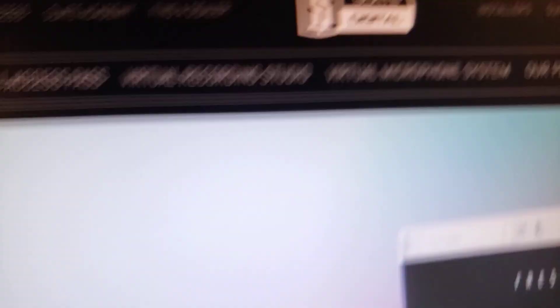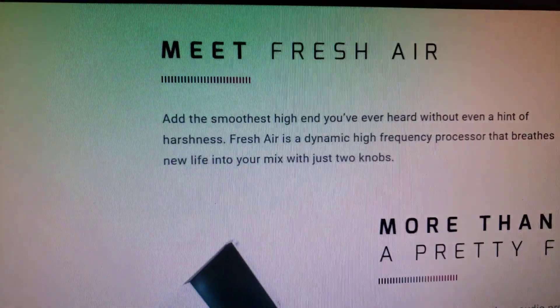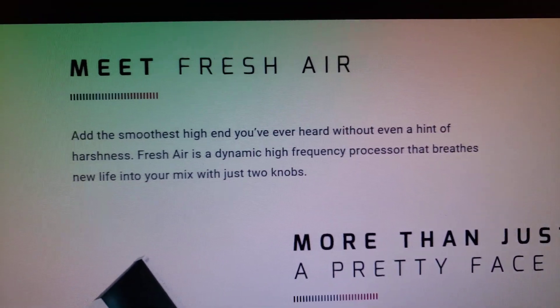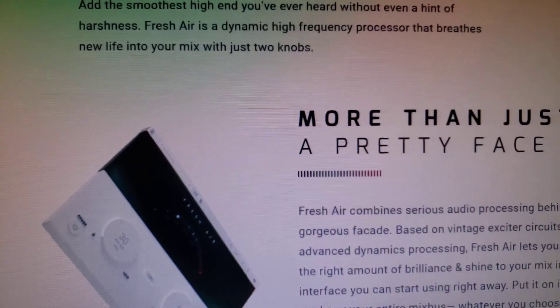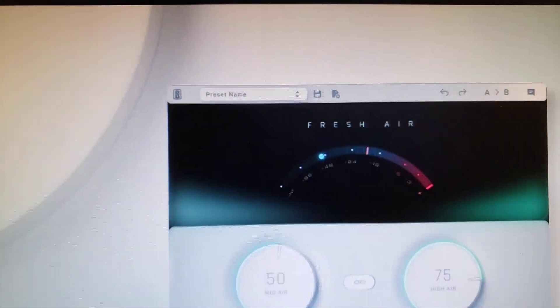Number one: Slate Digital put out a plugin called Fresh Air, which is based off a Dolby exciter. Apparently it can boost the high end without sounding harsh.